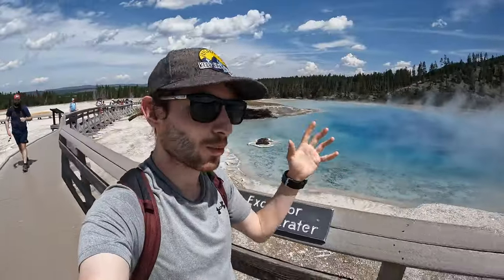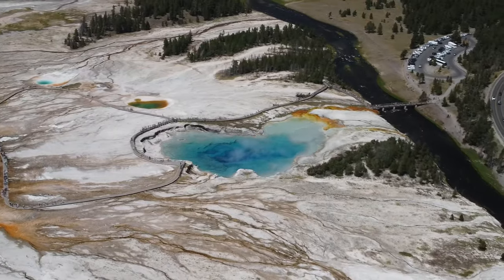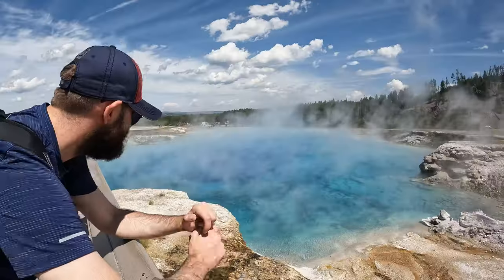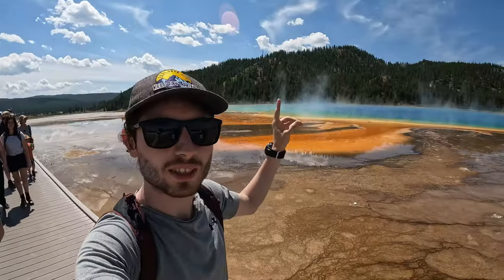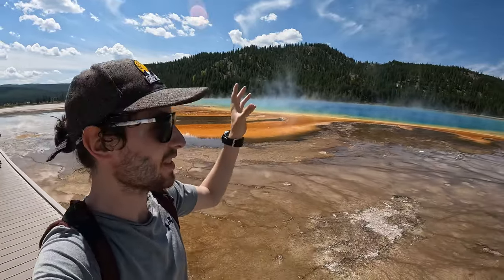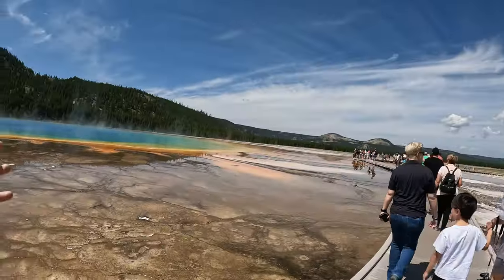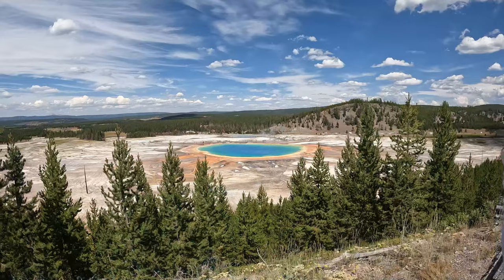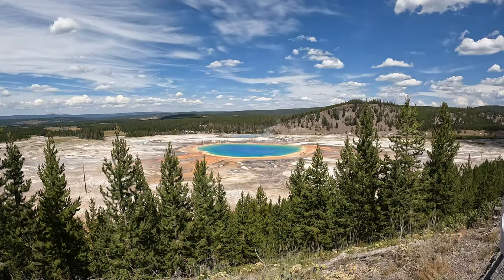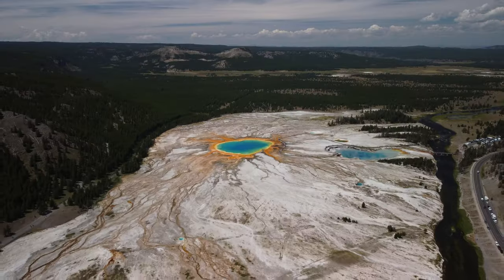The water here is this mesmerising turquoise blue — it looks so inviting to go swimming, but obviously it would kill you. This right here behind me is the Grand Prismatic Geyser, the biggest in the USA and the third biggest in the world. It is huge. We took a hike up to one of the viewing points, about a 20-minute hike from the car park, and you get this incredible view from above the geyser.